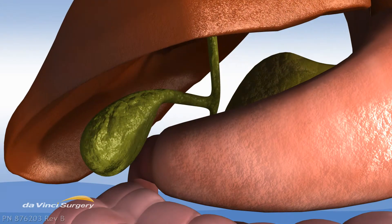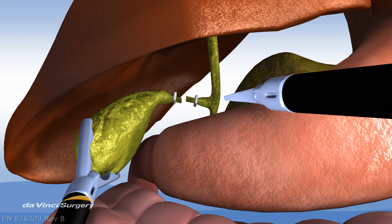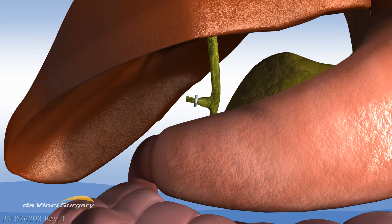To perform this procedure, your surgeon first gently clamps the gallbladder, then the cystic duct is carefully cut. Next, the gallbladder is freed from the liver, and finally, it's removed from the patient's body.